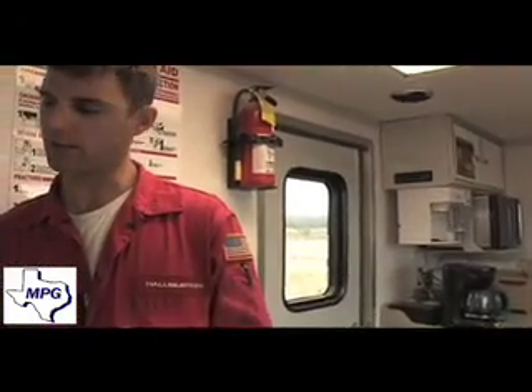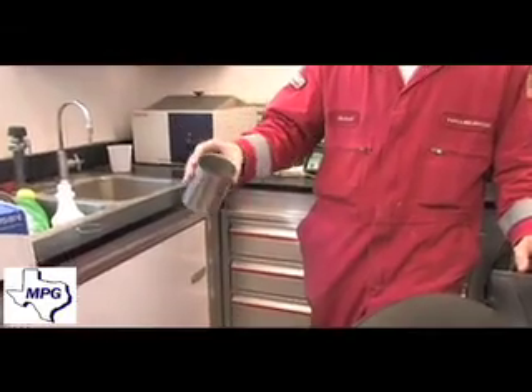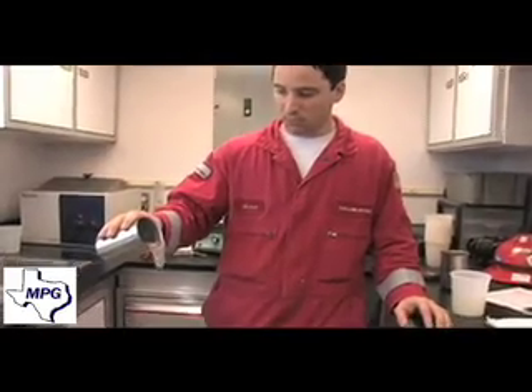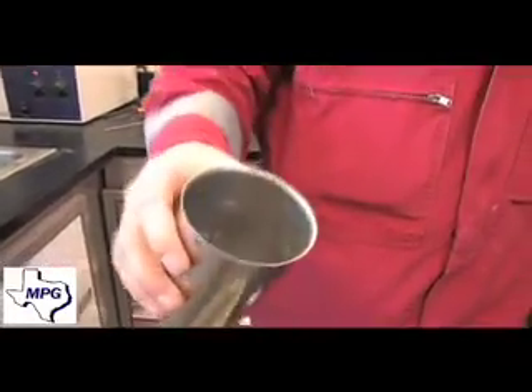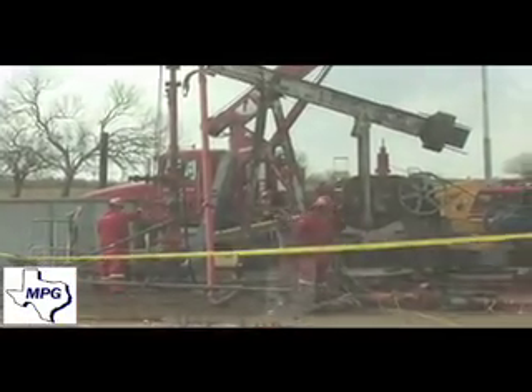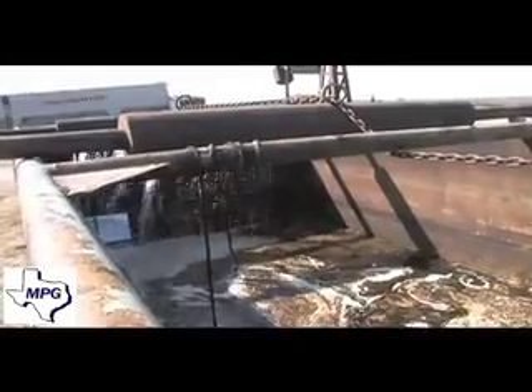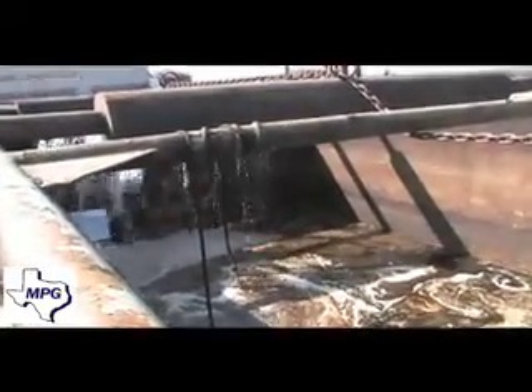He's in QA. He's going to be catching real-time samples and monitoring pH, crosslink time, viscosity, and all that from samples of fluid going downhole. He's got a little laboratory there in the back. So that's how we do it.